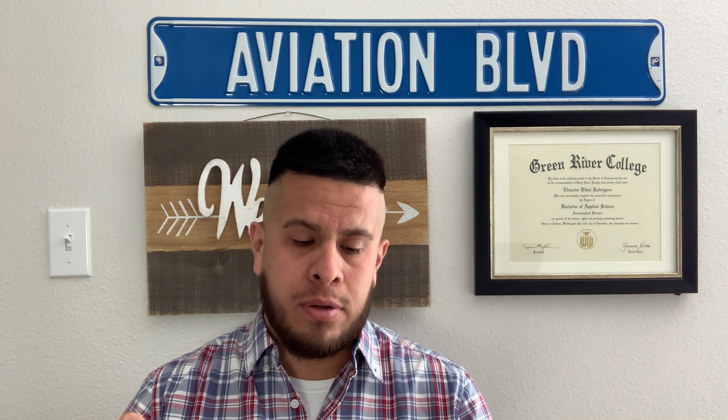You want to hold on to that approval letter, because at the end when you're finally getting your checkride done, the Designated Pilot Examiner (DPE) will ask for it. To go through the application process, visit www.flightschoolcandidates.gov. If you're just starting off, you'll want to request a Category 3 — the difference between Category 3, 2, and 1 is how far into your career you are. If you're just starting off, you're Category 3 and you'll probably be flying a small Cessna.